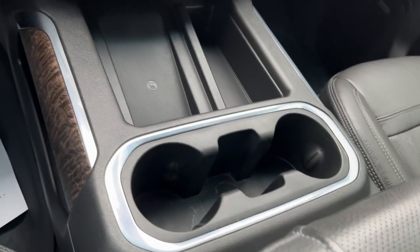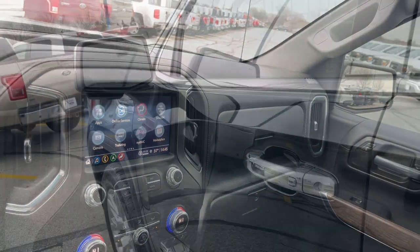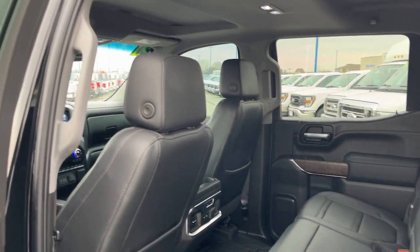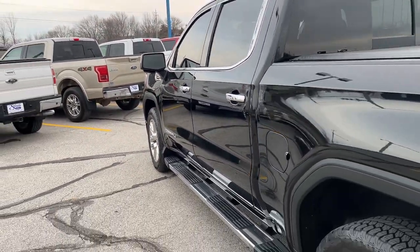Heated steering wheel, heated and/or cooled front seats, head-up display, Apple CarPlay and/or Android Auto, wireless charging station, pre-collision system, lane departure warning, keyless entry, sunroof/moonroof, navigation system.